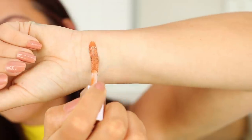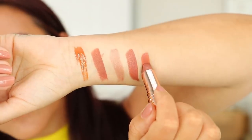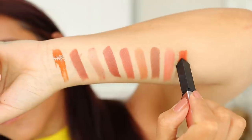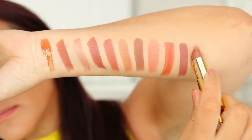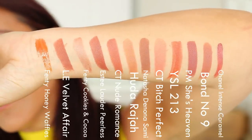So those are all my nude shade choices. Let's have a look at these swatches — all of the nude shades I've spoken about today so you can see them all next to each other and compare. Now let's move on to the more colourful lipsticks that I chose.